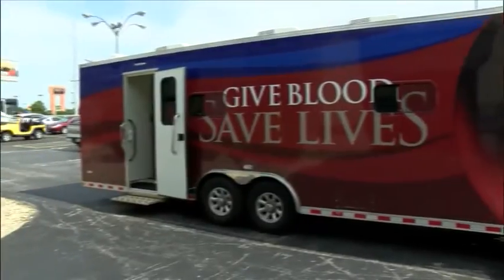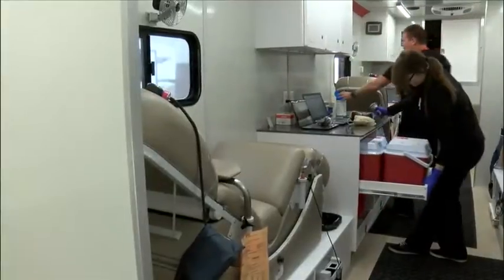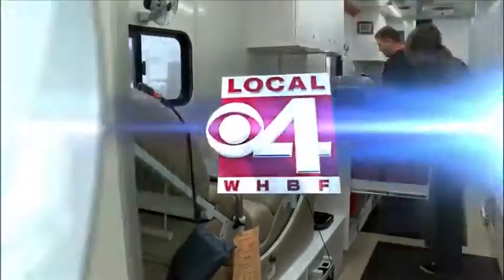A spokesman for the blood center tells us this makes it convenient for people to donate. It really is for us about giving us that flexibility in our operations and to be able to go places and hold blood drives that might not have a conference facility or a gymnasium or a space where we can move in with our donor beds.